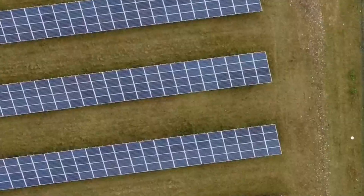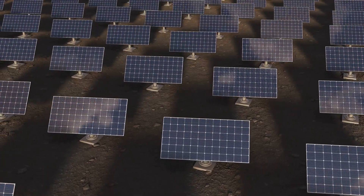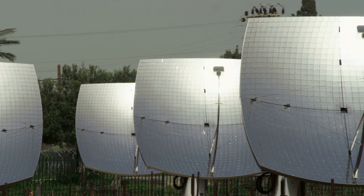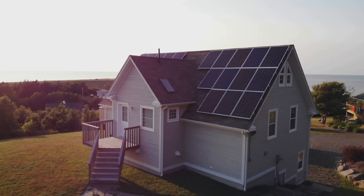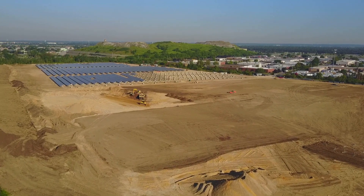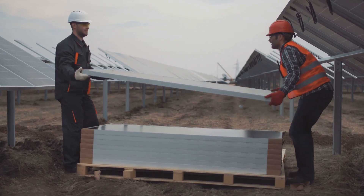Before we talk money, let's define a solar farm. Simply put, it's a large-scale solar energy generation plant — imagine a field covered in rows of solar panels. There are different types: some track the Sun across the sky to maximize energy capture, while others use stationary panels. The size of a solar farm can vary; some are small, powering a few homes, while others are massive, generating electricity for entire towns.